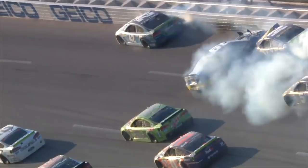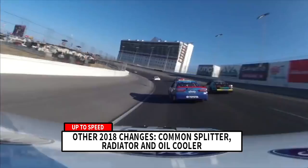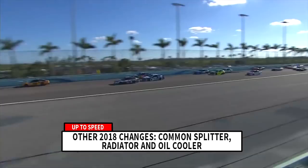Some of the minor changes include going to a common splitter, a common radiator oil cooler, and a new skirt material. Those will provide some aerodynamic change directionally — downward and in downforce.